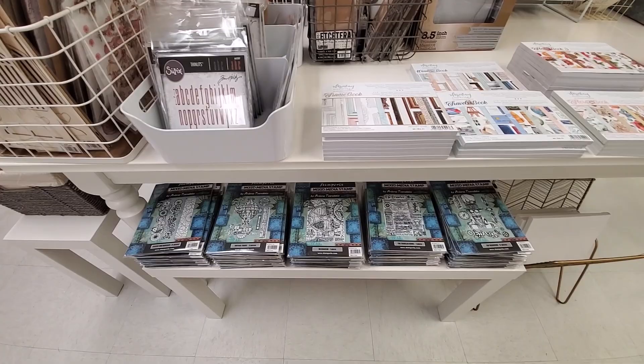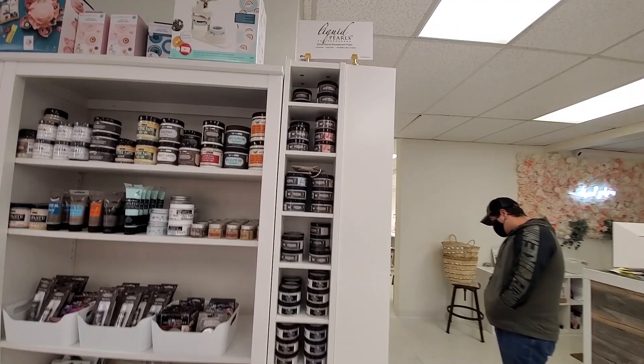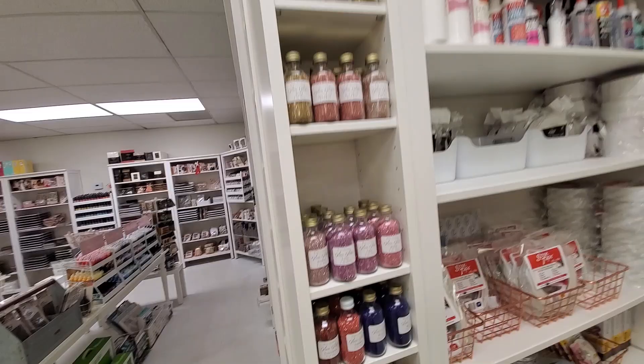We have more stuff over here — mixed media stamps, little stamps, just all kinds of goodies. Okay, I'll take you back to the mixed media wall, we'll finish the wall and then go do the tables. All kinds of stuff — this is the icing paint, so this is the Prima. I'm not as much a mixed media person; I'm trying to be — I'm a wannabe.